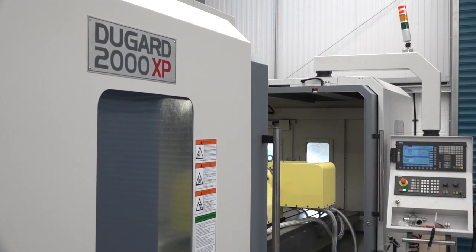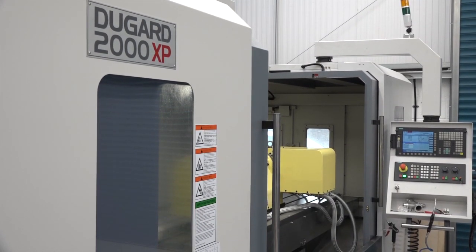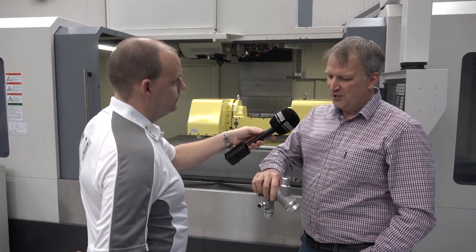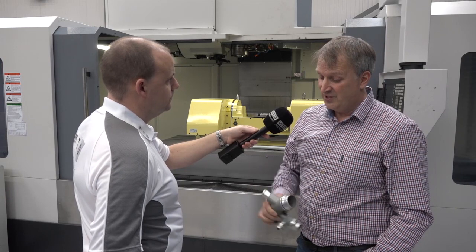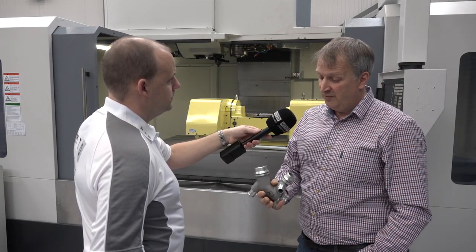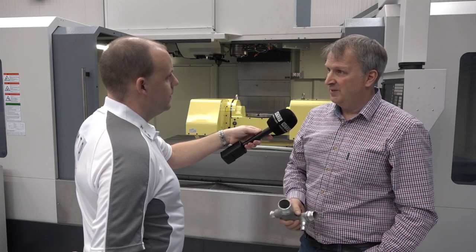It must be a hell of a job without something like this because you've got a lot of changeovers and a lot of setting to do. What we're really looking to do is eliminate errors — if there's one setup, we haven't got multiple opportunities for someone to do something wrong. Put it on there, and eventually we'll get on-machine verification and inspect the job on the machine as well.